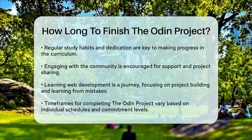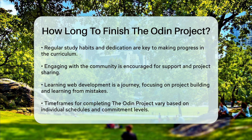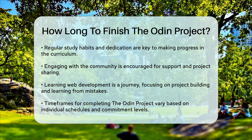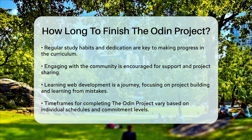While it's hard to give an exact timeframe for everyone, it's clear that finishing the Odin Project can take several months to a year or more, depending on your schedule and how much time you can dedicate each day. Stay consistent, and you'll be building your own web applications in no time.